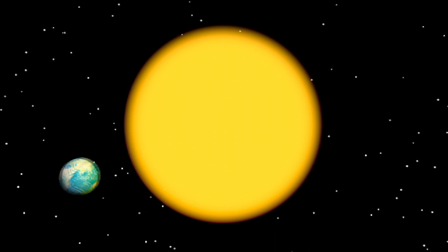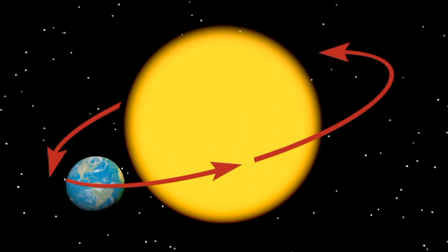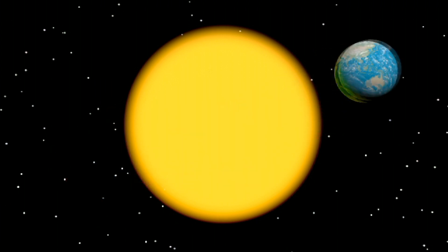The shape of its orbit is not quite a perfect circle. It's more like an oval, which causes Earth's distance from the sun to vary during the year.